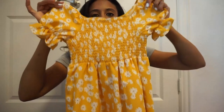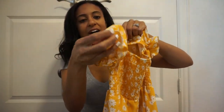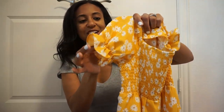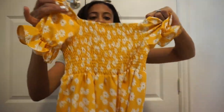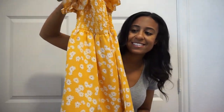Another pretty dress — love all these florals, love the yellow, love the ruffles on the sleeves. This could also go off the shoulder if she likes. Just a very pretty floral spring dress that can definitely go into summer as well.